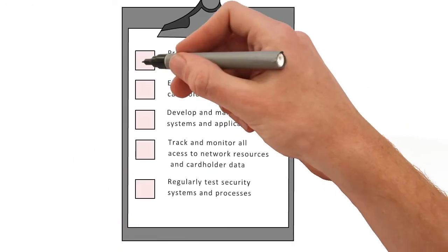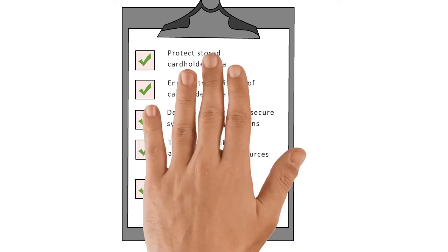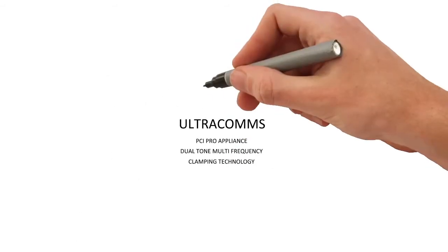No wonder there's more regulation, increasing compliance obligations and additional costs for contact centres. With Ultra's simple to implement PCI Pro Appliances DTMF clamping technology, that data isn't going anywhere it shouldn't.